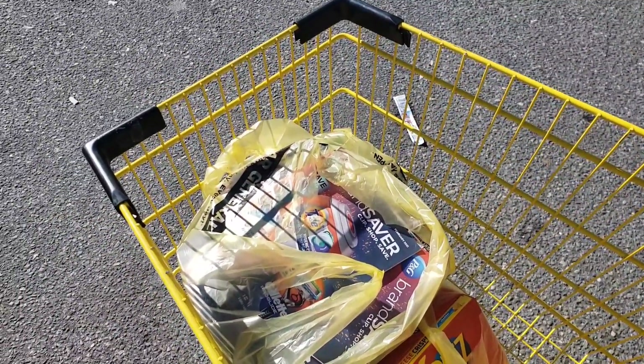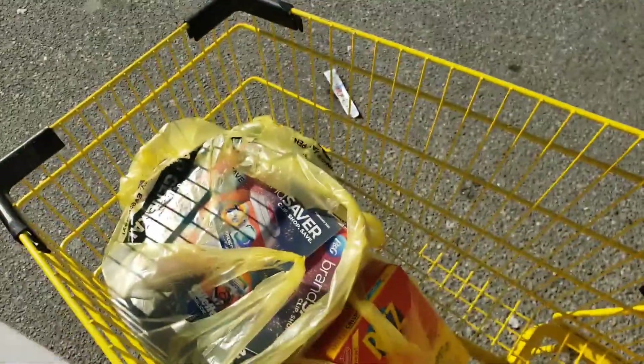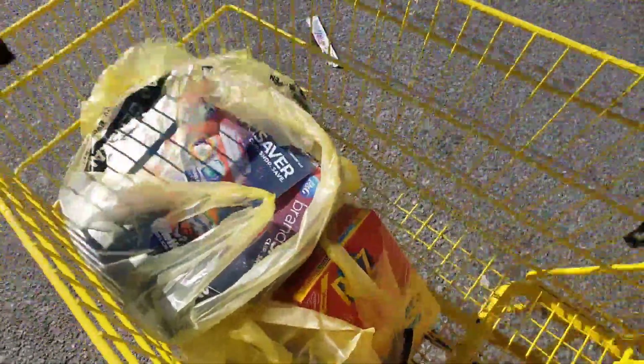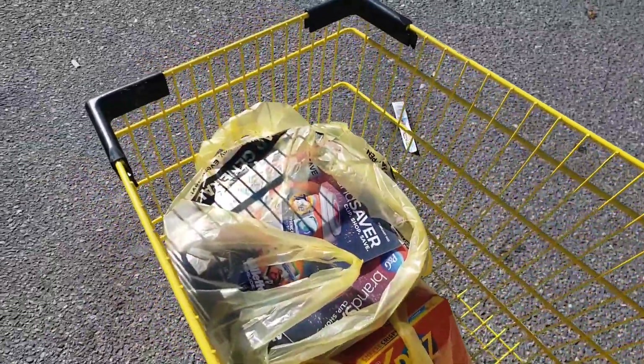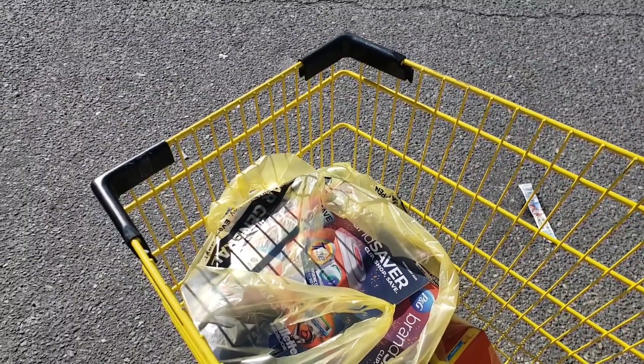I saved $29 and I paid $11.40. I got 17 items. I'm just going to show you guys what I got and what matched up with what. It has been a long morning walking stores out of items, but still overall I think it was a good deal. It could have been a lot cheaper, but some of the coupons that I used didn't come off.